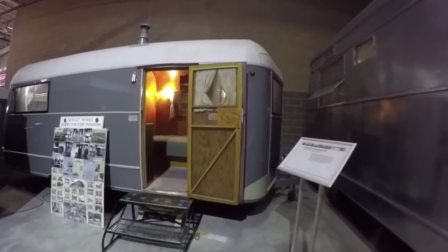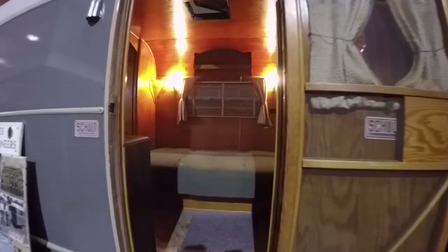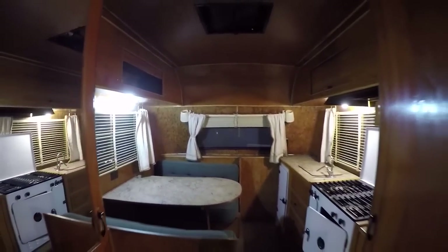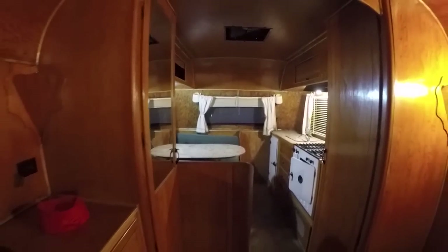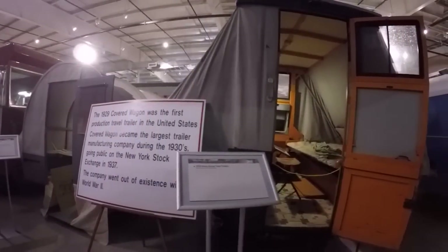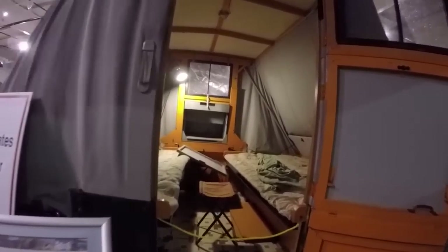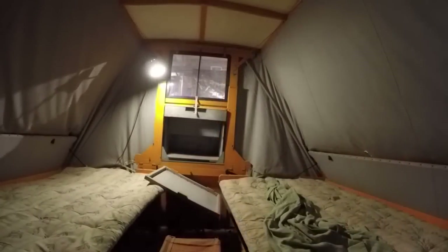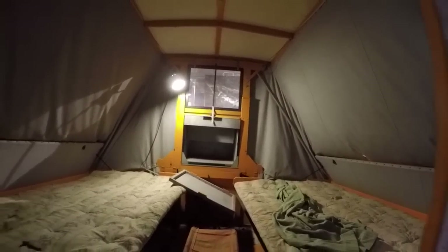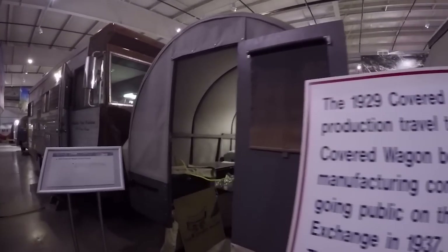A 1939 Schult 8-by-20-foot house trailer with another wood-burning stove. This 1935 Cozy Camp tent trailer is here, and the sign reads: 'The 1929 Covered Wagon was the first production travel trailer in the United States. Covered Wagon became the largest travel trailer manufacturing company during the 1930s, going public on the New York Stock Exchange in 1937.'